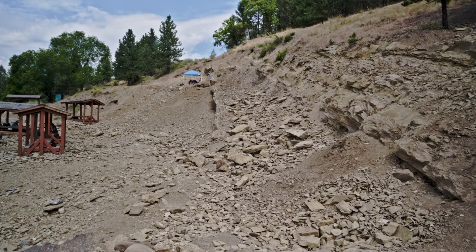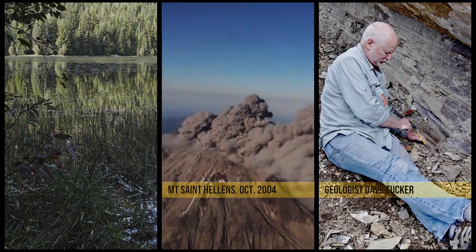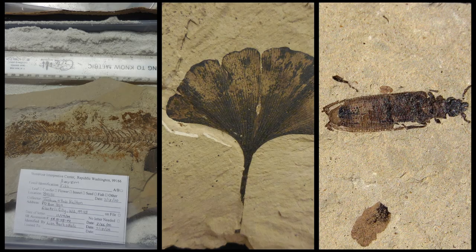Now onto the fun stuff. There at the fossil site, formerly a lake bed, is where you'll find layers of shale consisting of volcanic ash hardened into sedimentary rock — impressions of plants, insects, and fish that lived millions of years ago.